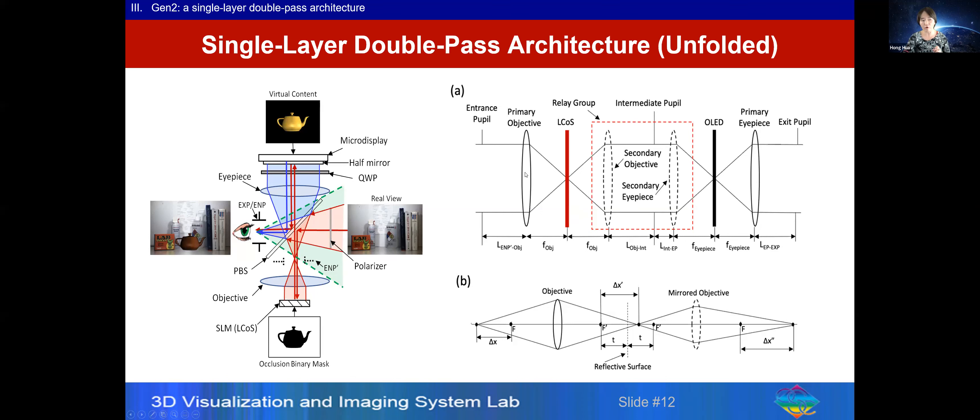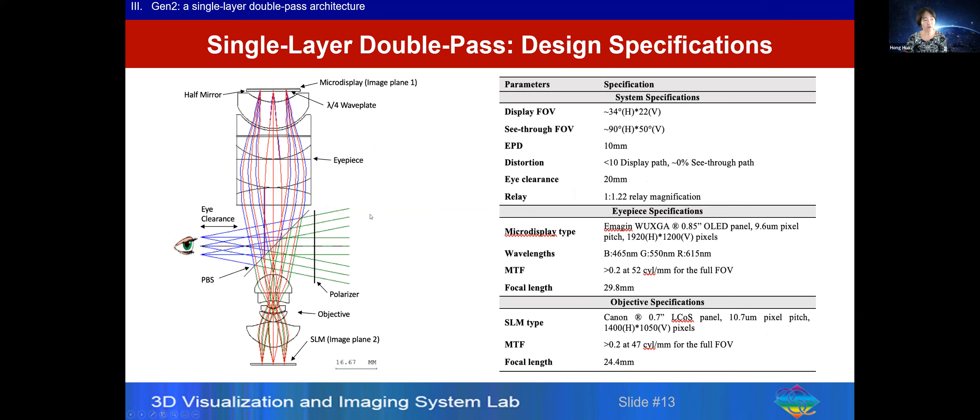You can have a larger occlusion field of view or a larger virtual display field of view independently, since they are not coupled. Because the entrance pupil and exit pupil overlap exactly in the folded design, the effective entrance pupil is at the same location for both paths — that's why we call it pupil-matched. From the eye's perspective, the view of the virtual world and the real world are identical.